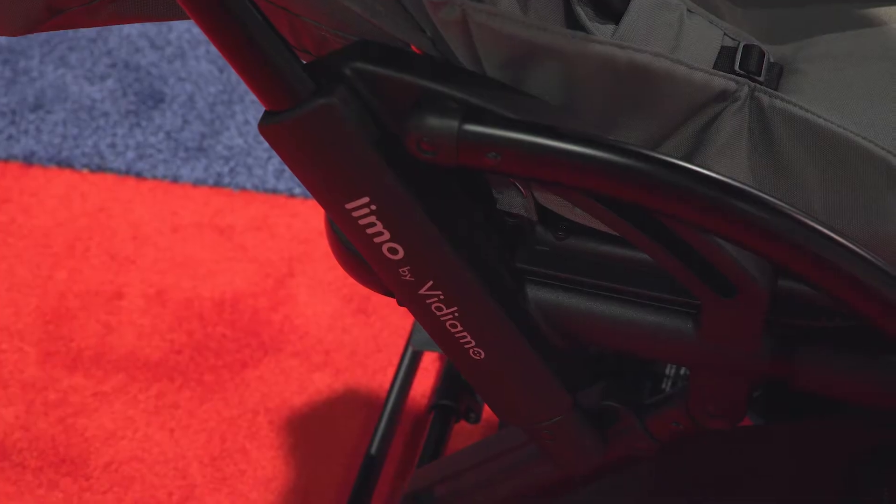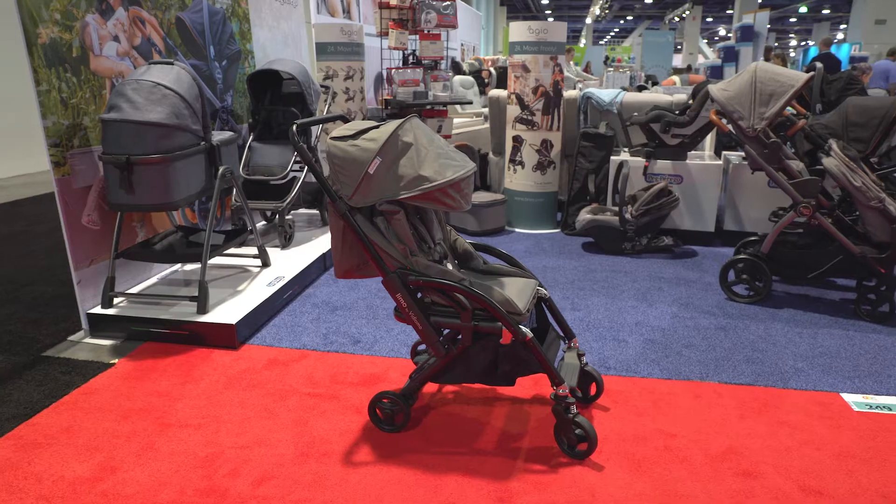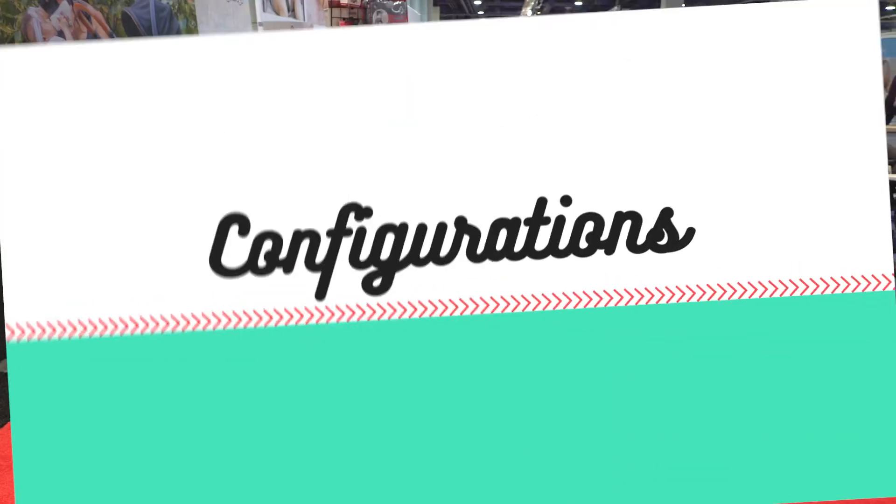The limo is coming to Strolleria.com in February 2020 for $699.99. Let's take a look at the stroller.